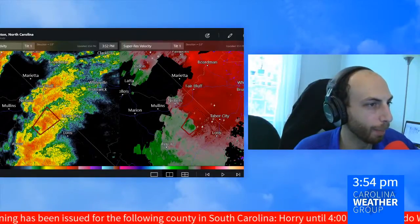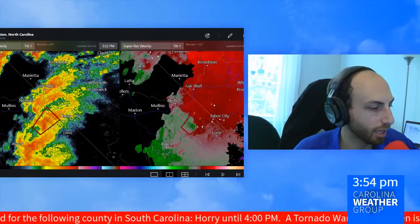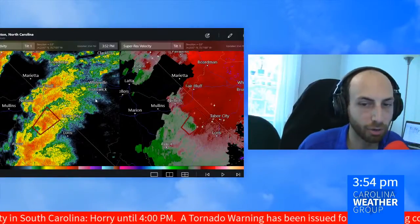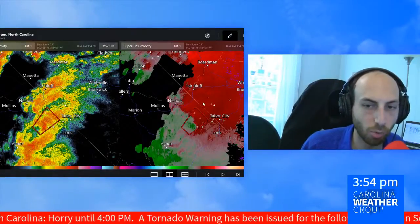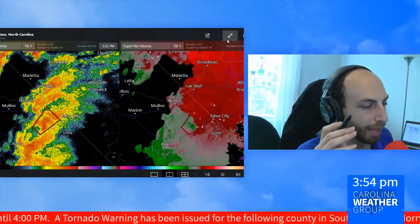Logging in on my other monitor to National Weather Service chat. We can get an idea from the Weather Service exactly what it is that they've been watching.